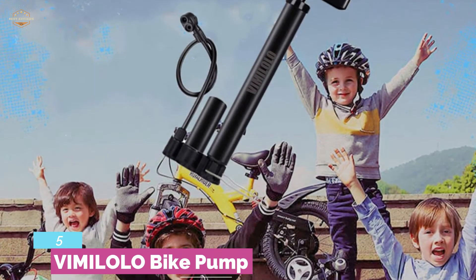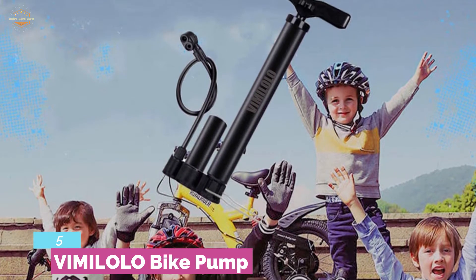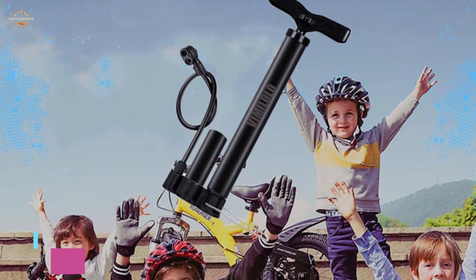It's a multipurpose pump that can be used for inflating different sports equipment as well. This pump is ideal for bicycles, football, basketball, party balloons, swimming rings, and much more. The design is also ideal for convenient use.